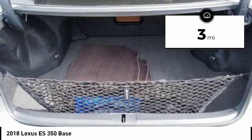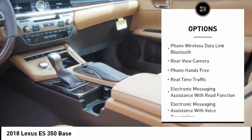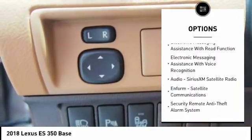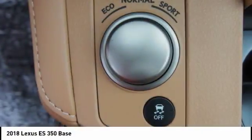Here are some of this vehicle's great options: traction control, stability control, fog lights, power brakes, trip computer, child safety locks, tachometer, rear floor mats, electronic brake force distribution, real-time traffic.